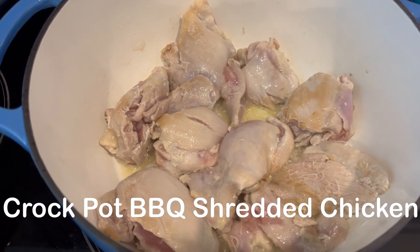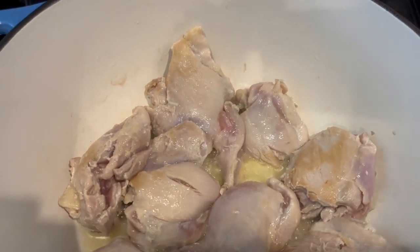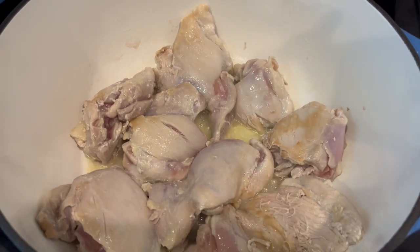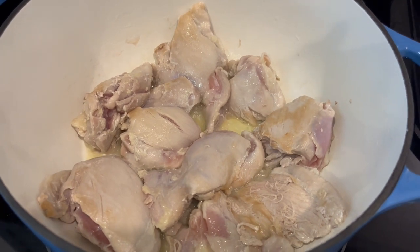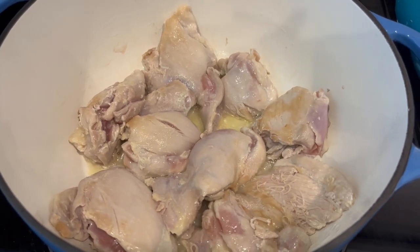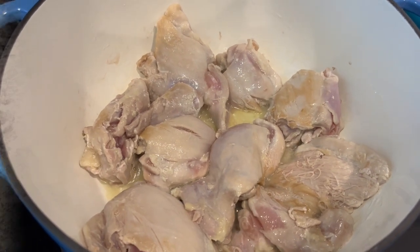So for dinner tonight, I am trying out a new recipe. It is shredded barbecue chicken and you make it in the crock pot. You start off by browning some chicken thighs on top of the stove. This is about two pounds of chicken thighs and about a tablespoon of grapeseed oil.